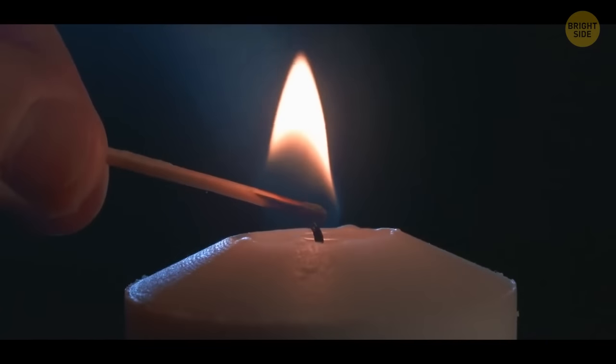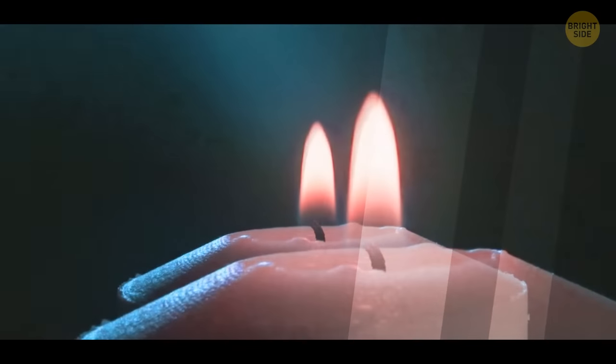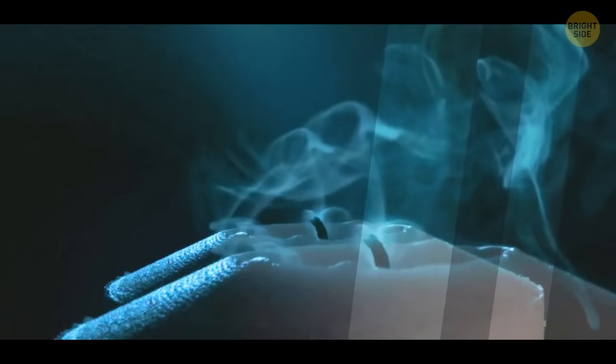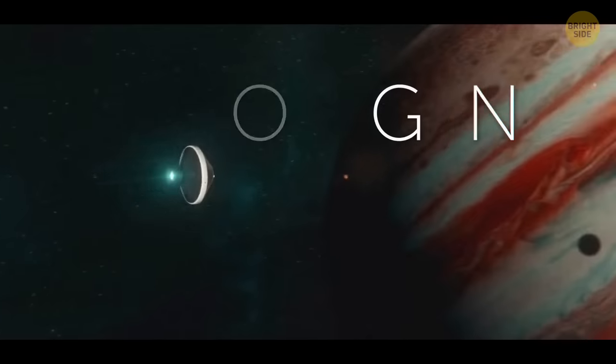For an experiment, try lighting a small candle. Now cover it with a glass. You see how the fire keeps burning for a few seconds and then goes out? The fuel is still there, but the fire has used up all the oxygen inside the glass, and the burning process is over. The same thing happens on Jupiter. There just can't be fire, simply because there's no oxygen.